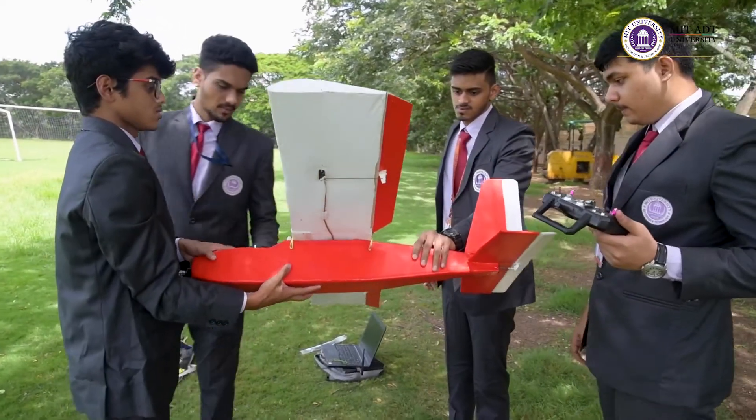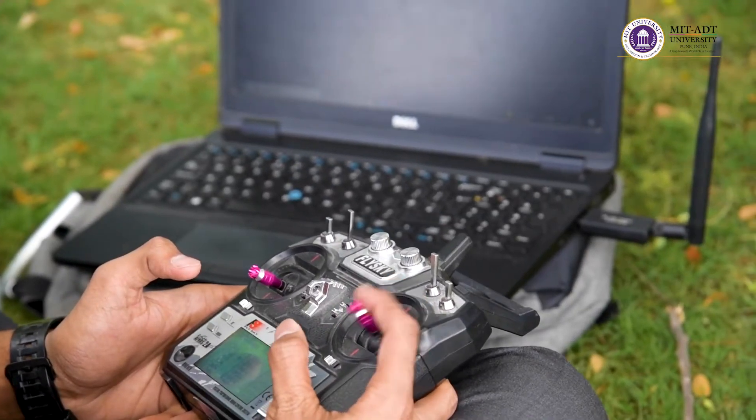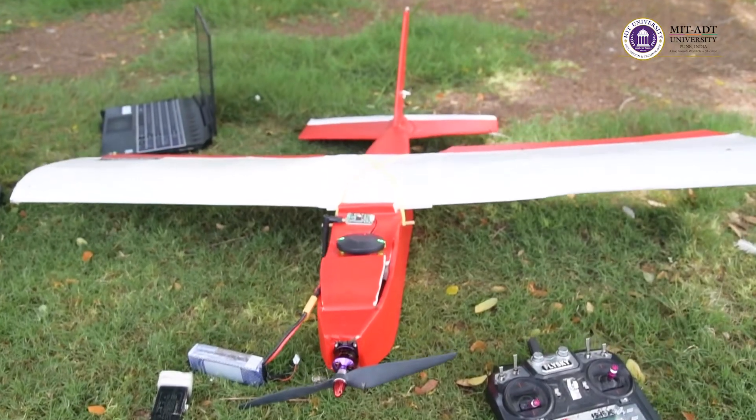All the flight parameters and everything are going to be pre-planned, and the plane is going to carry out the task given to it. For safety purposes, we have a skilled UAV pilot who will have radio control in hand so that if something goes wrong, he will have control over the plane.